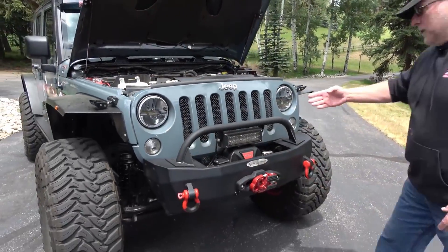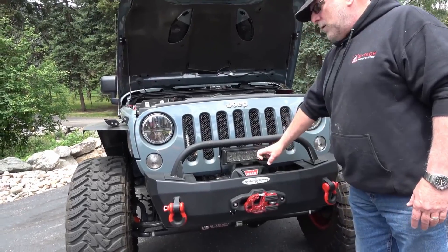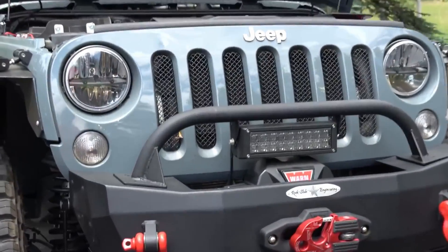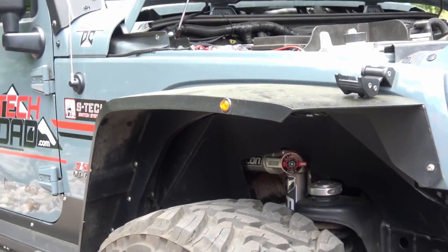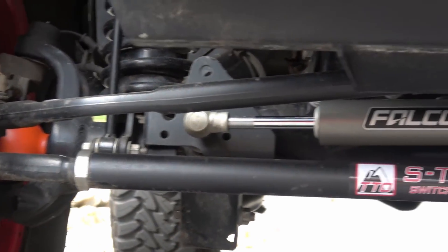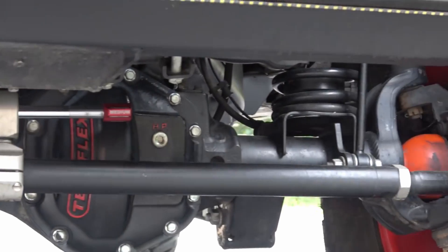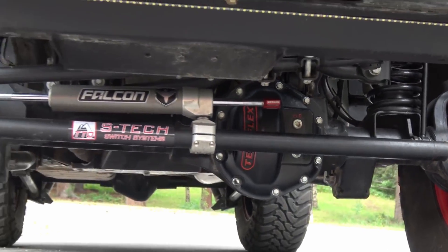We have a Warn 12S Zeon winch built in, Waylan LED lights — both the light bar front and rear and all around the Jeep are Waylan LEDs — with a Factor 55 ultra hook. Underneath you'll notice the RCV axles. You have a Dana 44 from Teraflex with a half-inch wall, and that's heavy-duty steering from Teraflex.